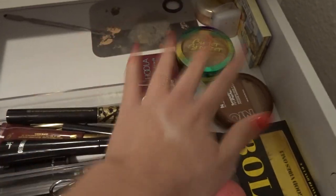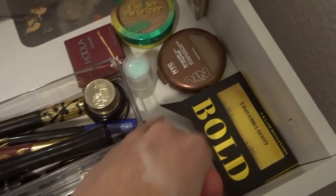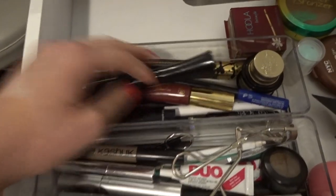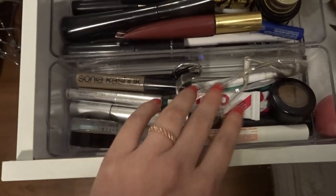On this side — it's kind of dirty back there, sorry — I have all of my bronzers, my chapstick which I usually use when I'm doing my makeup, my go-to eyelashes, my lashes, my mascara, some eyeliners, and liquid eyeliners. Over here I have all of my eyebrow products and eyelash stuff.